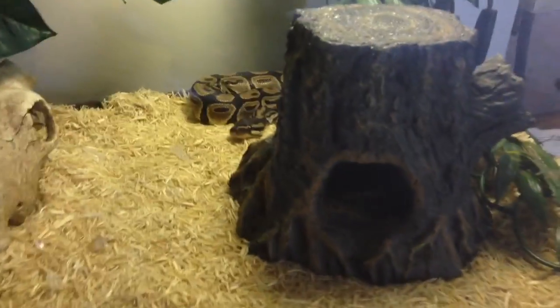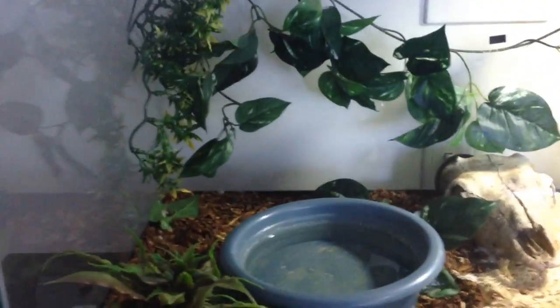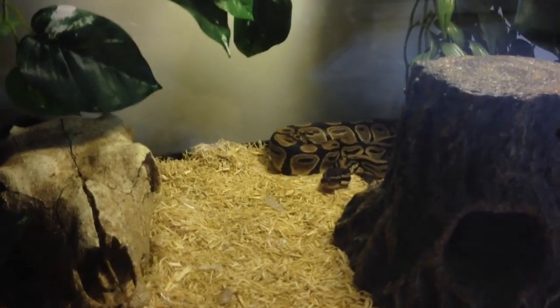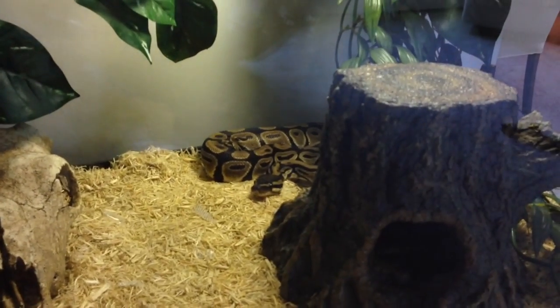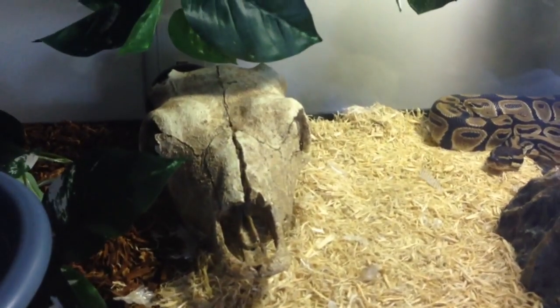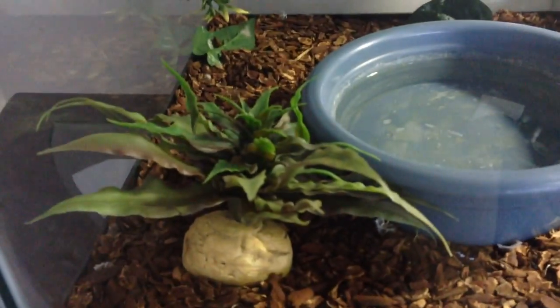I have this little tree trunk hide that she really likes — I'm surprised she's not in there right now. A couple of plants all over the place. There used to be a lot more fake plants, but she kept clinging on them like a little boa and would knock them down, so I got tired of putting them back up. There's a little buffalo skull in the middle, a water dish that she can fit in, and a small fake plant.